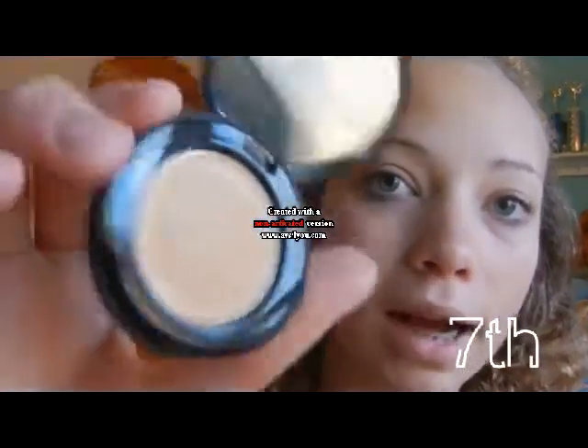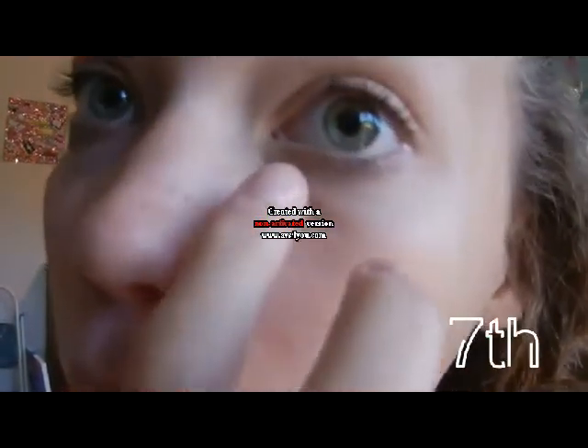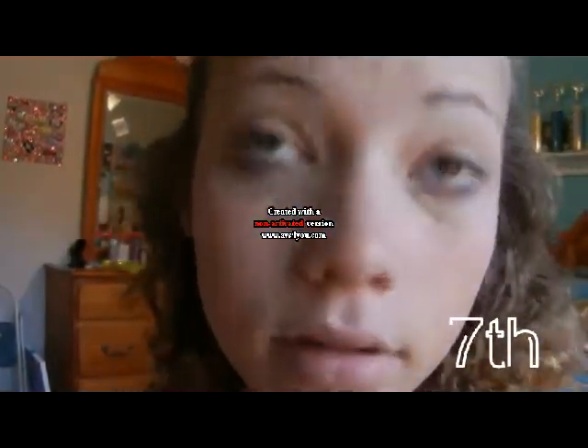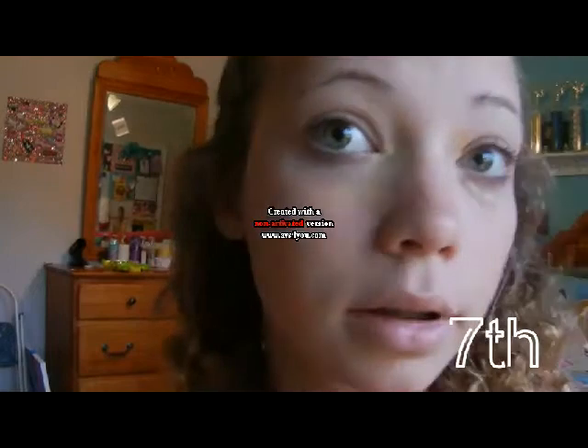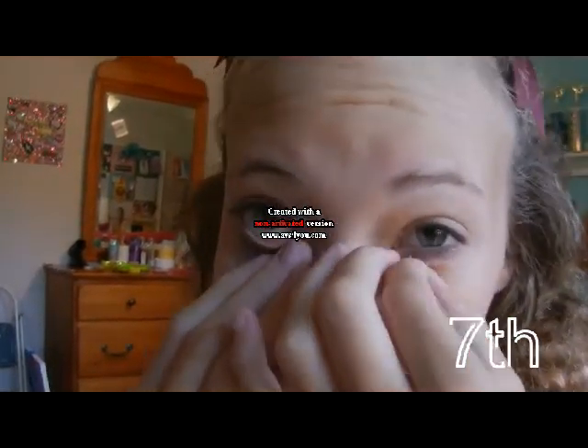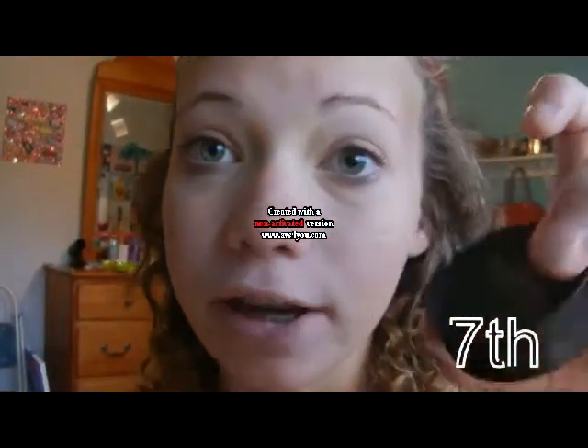Then I'm going to apply my Bare Minerals concealer. It's a waxy type, which I love because it works really well for me. I had really bad under-eye circles, so even though this gives great coverage, I also like to use my Bare Minerals dry concealer on top. I'm going to take my concealer brush, dip it in, and apply it under my eyes.